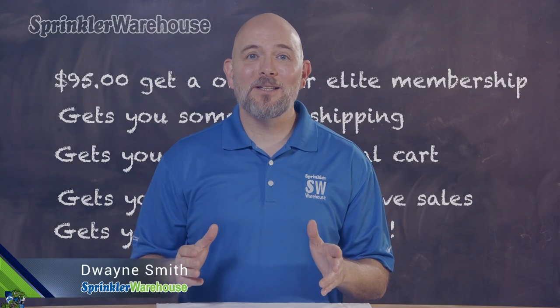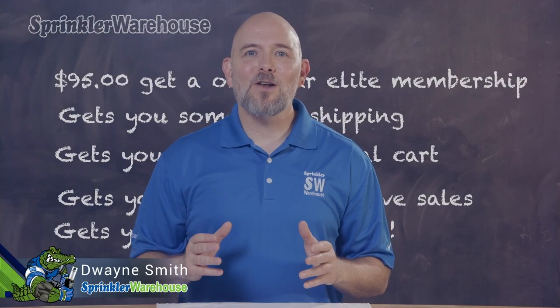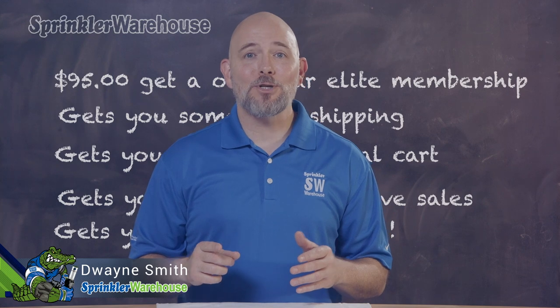Have you checked out our VIP Elite Membership? For $95, you get a one-year Elite Membership.